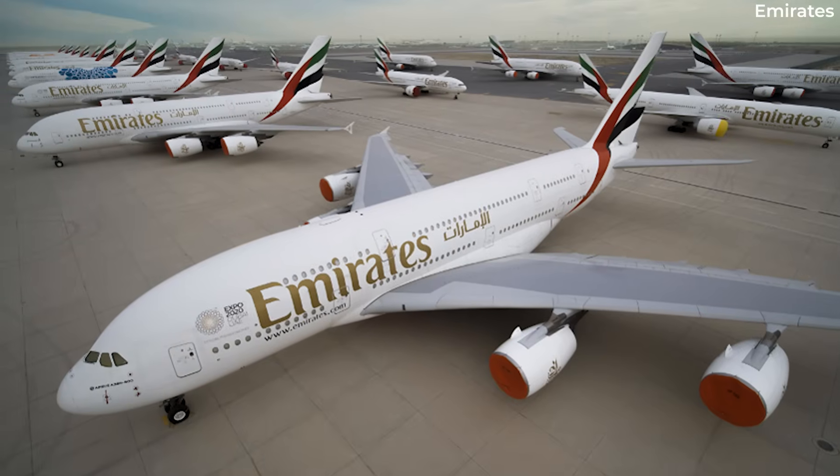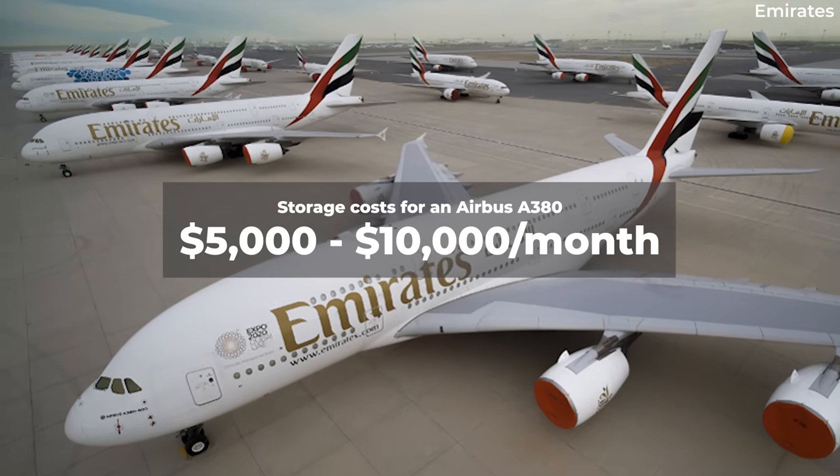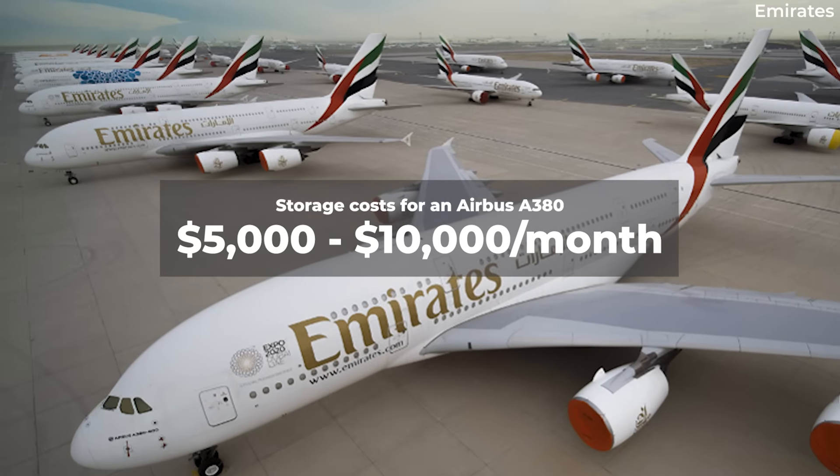Getting right to answering our feature question, on average the storage costs for an A380 range from $5,000 to $10,000 per month.